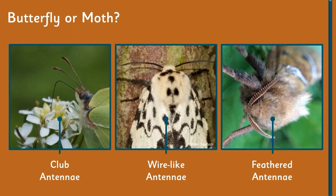The wire-like antenna would be a female moth, or they've got a feathered antenna, which is the male. The feathered antenna is actually what it uses to scent the female — it picks up pheromones on the wind using those antenna, and that's how it finds a female.